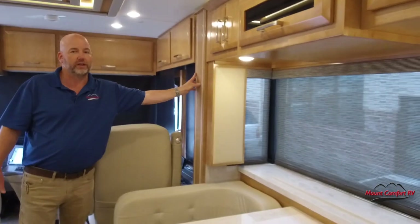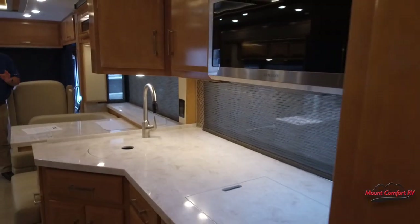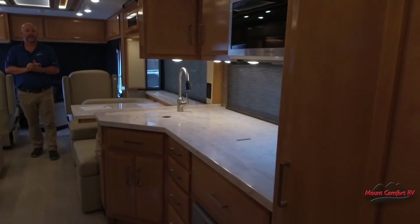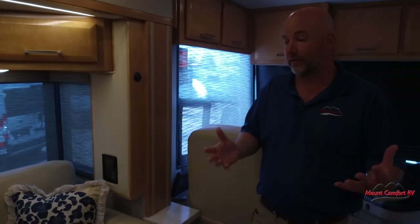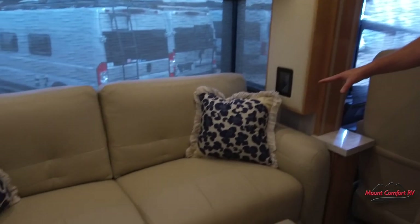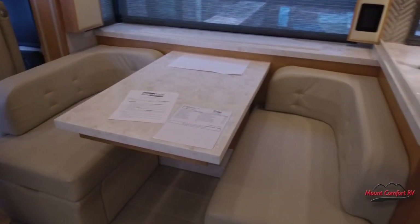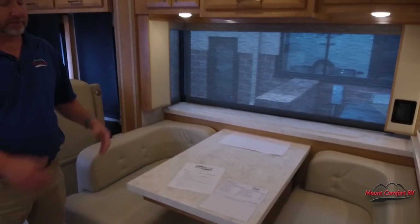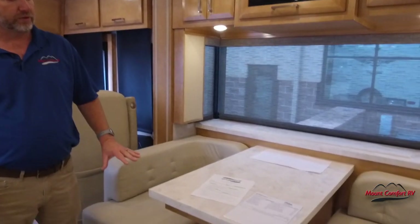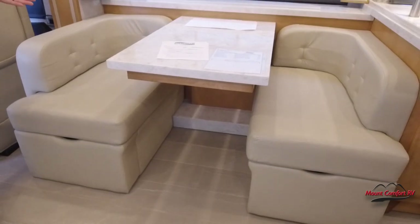As we come back through, this coach has a full wall slide on the door side — it starts here and goes all the way to the bathroom wall. Coming forward, there's another slide out, so you have opposing slides up front that give a good amount of space. There's a nice 74-inch sofa that turns into a sleeper for two. Over here is a Euro-style booth dinette — supremely comfortable to sit on. It does not make a bed, but the ones that make a bed are never quite as comfortable as the ones that don't, and there is some storage underneath.